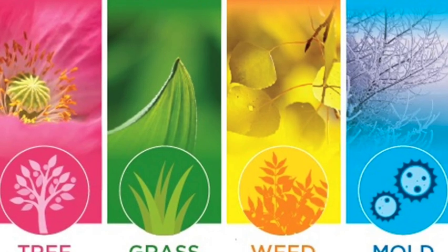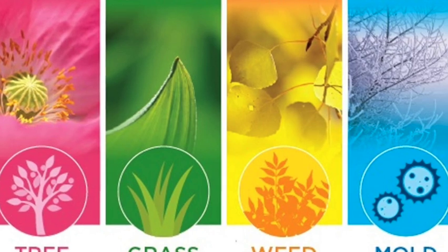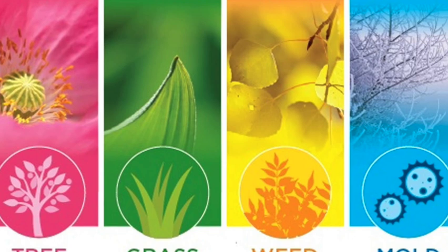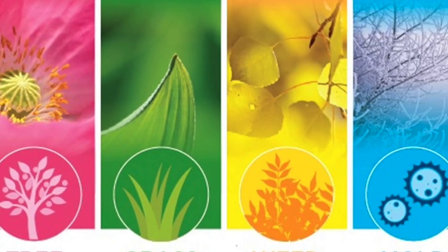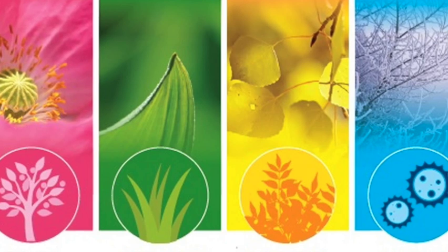Here are some preventive measures. Identify and avoid allergens. Determine the specific allergens that trigger your allergic rhinitis symptoms through allergy testing or by observing patterns of symptom onset. Once identified, take steps to avoid or minimize exposure to these allergens.